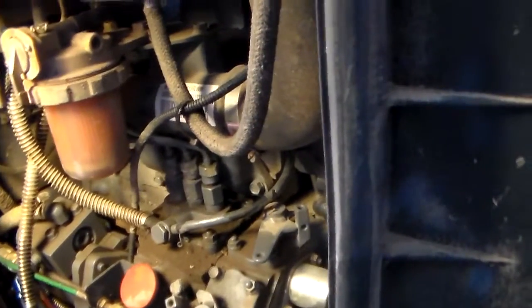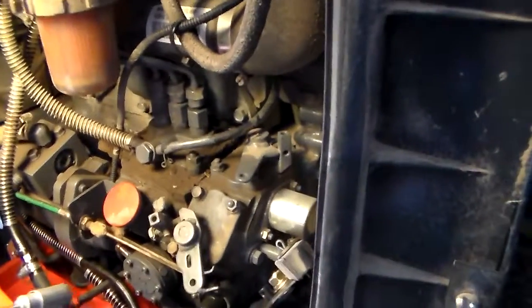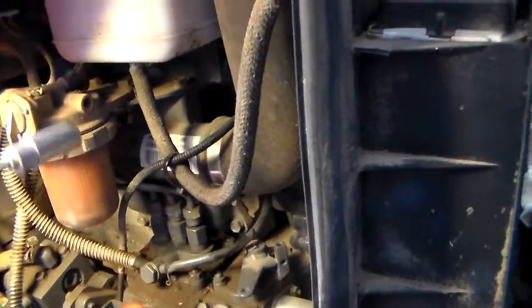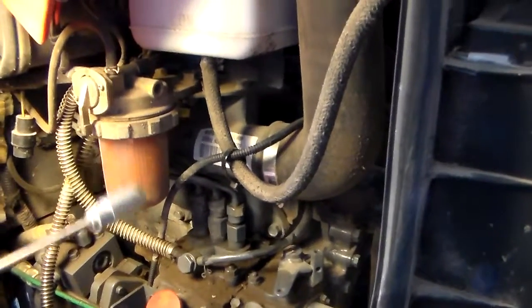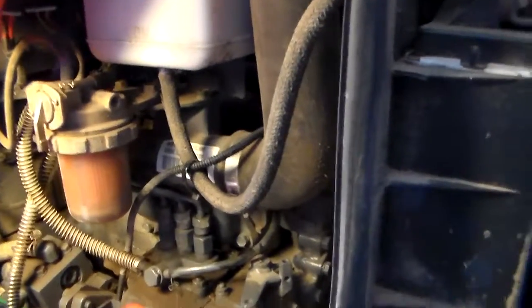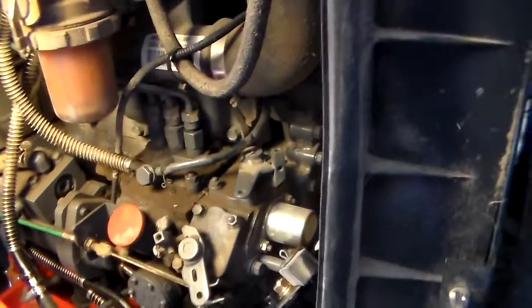I adapted a couple fittings and got my electric fuel pump on there. As soon as it ran a little bit, you could see it bubbling in the filter — hit the key, she fired right off, ran the tractor. There's an air bleed fitting sitting here that I moved a couple times and bled all that out. I've driven it up and down the road and it runs like a top with the electric pump.